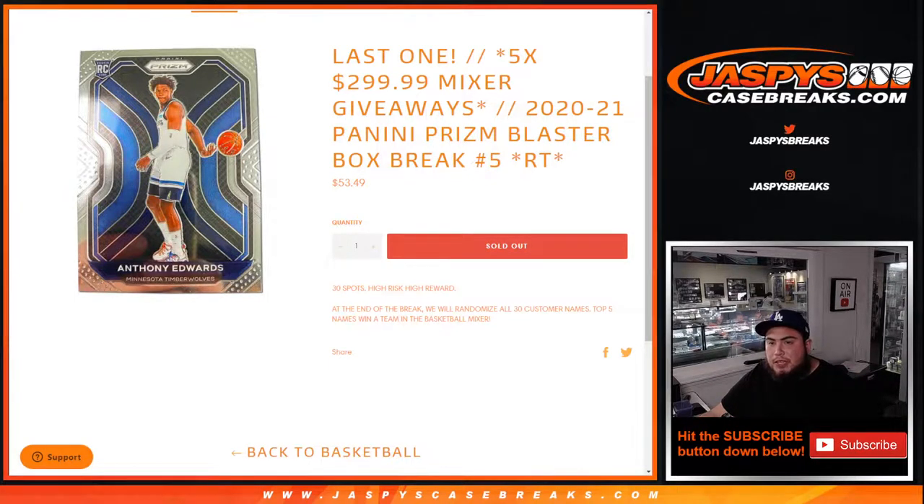What's up everybody, Jason here from JaspysCaseBrace.com. We're giving away five mixer spots. This is the last filler to unlock the mixer, guys — five $300 filler mixer spots that we're giving away with this 2021 Panini Prism Blaster Box Break number five, random teams.